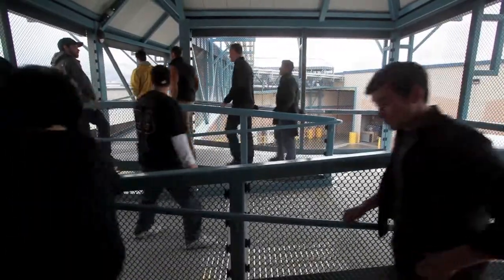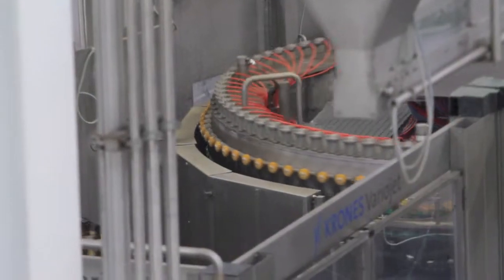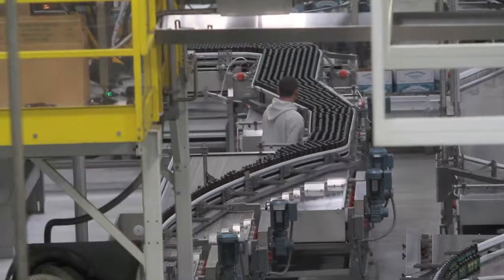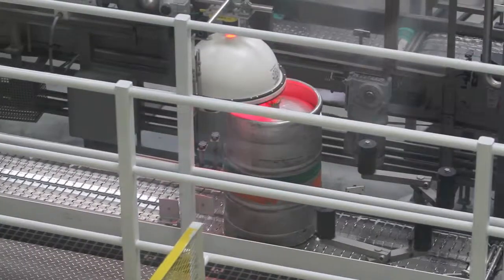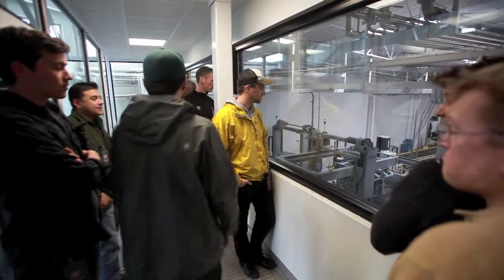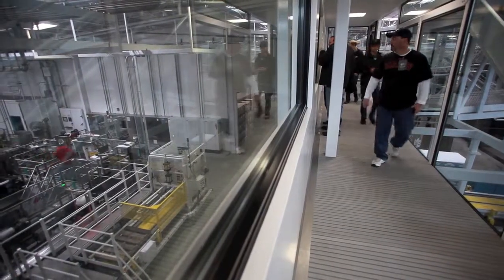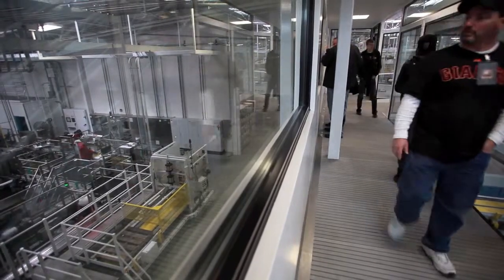If someone comes here and they're really into sustainability, they can learn everything about the solar panels and fuel cells instead of just an overview. Or if they're huge beer fans — beer geeks — they get a chance to walk through and learn everything there is to know about the brewing process. Or just the casual fan who wants to check it out too. Hopefully it'll open up a whole new avenue of different tours that we can do here pretty soon, which will be exciting.